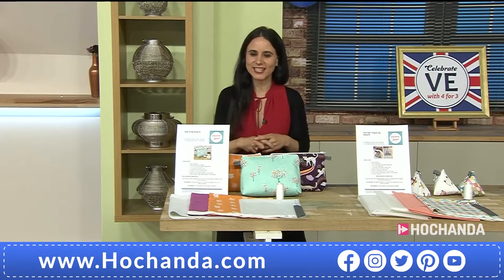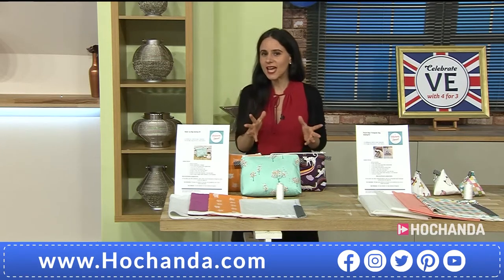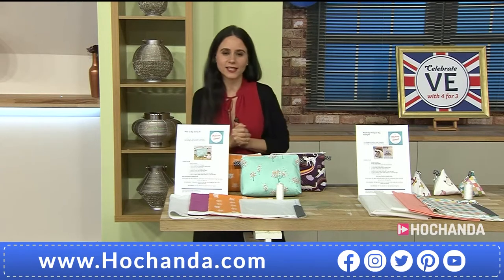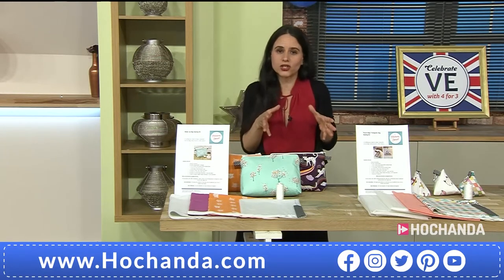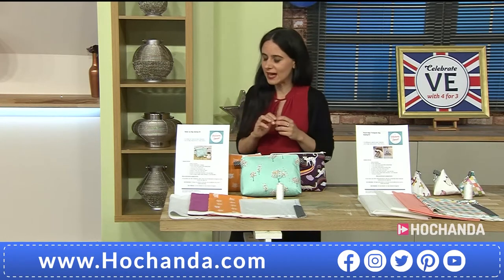I love that music! Good afternoon - we are still in the 443 event here at Hochanda. What is 443? Well, if you go for four items during this show, you get the cheapest one for free. That is a fabulous deal.